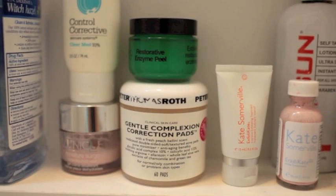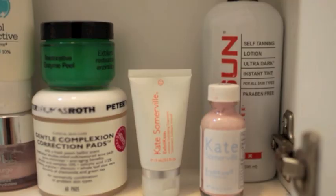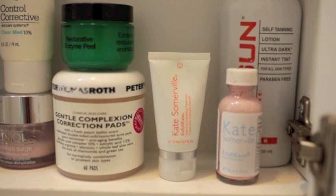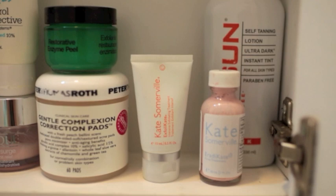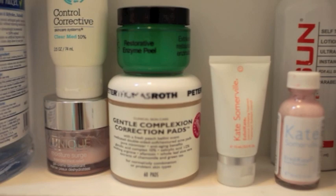Right underneath I have my Peter Thomas Roth Gentle Complexion Correction Pads, which I'll use probably every other week. I just cut them in half and they are amazing at exfoliating. Then I have my Kate Somerville Exfoli-Kate, which is a really intense exfoliator but I absolutely love it. The difference between these two I talked about in my skincare routine, which I'll link in the description bar — but as you can see, there are some new additions to my skincare routine.